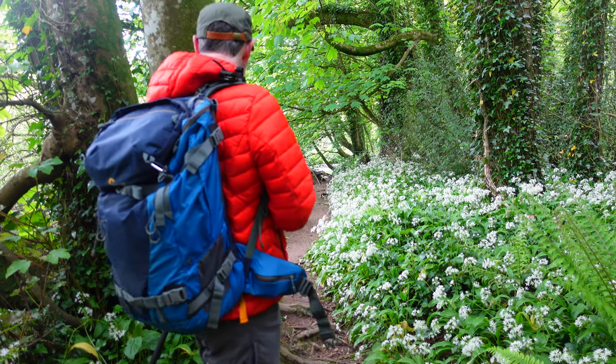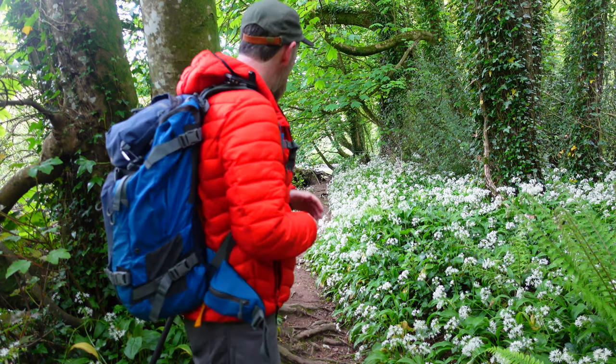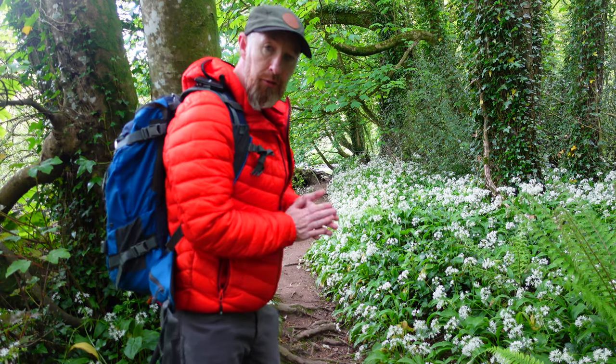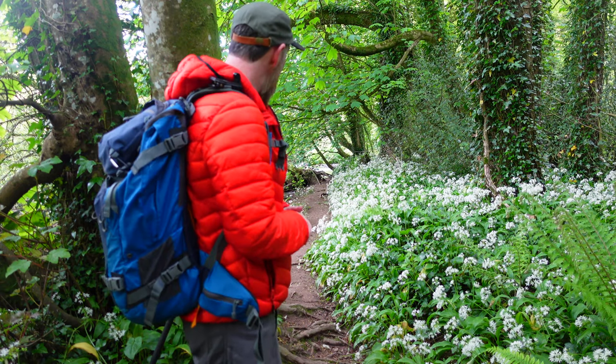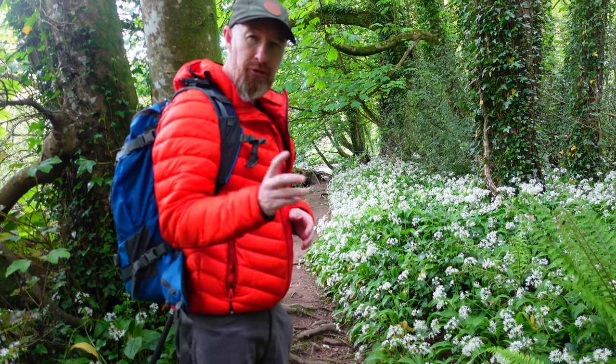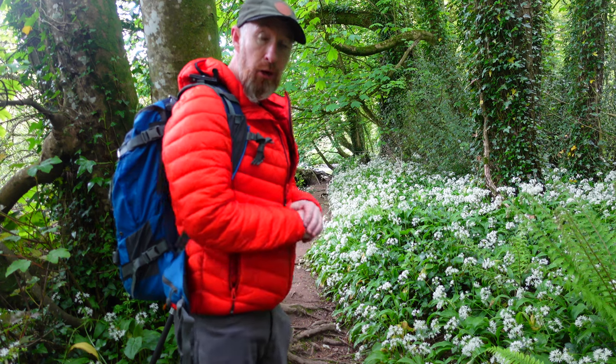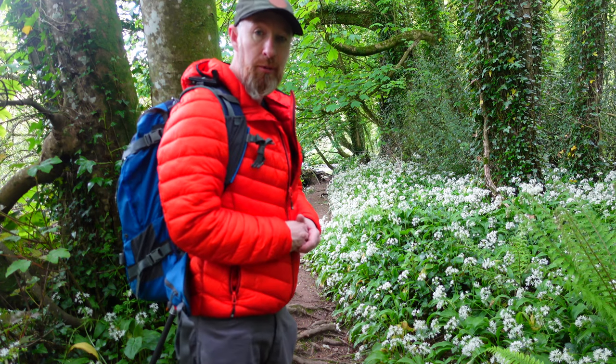Settings at the moment: I'm at F11, one eighth of a second. Because I'm under the canopy I don't really have any harsh light to deal with. I think this is a nice shot. I'll fine tune it and see how I get on, then hopefully continue back up to the main composition I want to get from today.